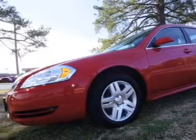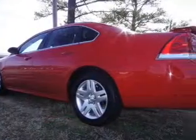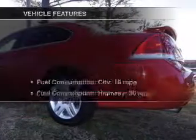Premium wheels lend a distinctive appearance. Anti-lock brakes help you bring your vehicle to a safe stop. Tailor the temperature to your preference and your passengers. Let the outside in with a power sunroof. And with these notable features,